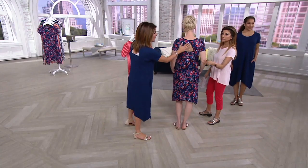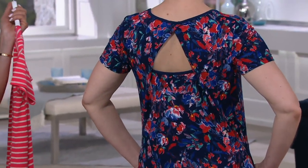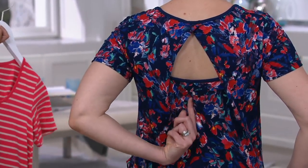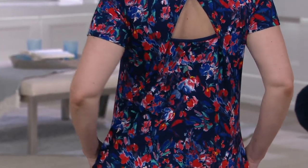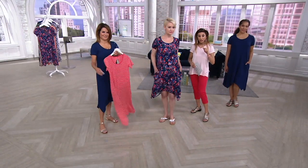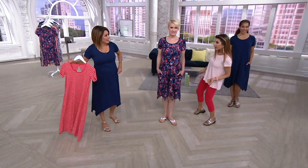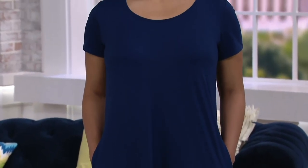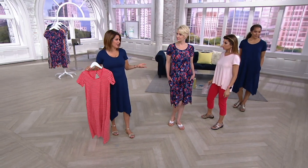The dress has a cute keyhole back — bra friendly, feminine, but not revealing. No special bra required, whatever you have works fine. Great with sandals; the sandals on today are Clarks, searchable at QVC.com under 'AM Style.' Styling versatility: beach cover-up, casual graduation party, or dress it up with heels or wedges. A solid and a print option both work great — the print makes it look like a completely different dress.